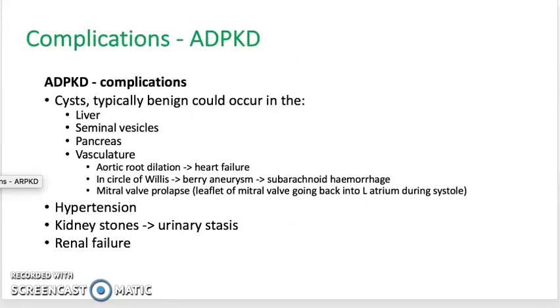The complications of ADPKD include the formation of cysts elsewhere in the body, because polycystin-1 and polycystin-2 are proteins expressed in other places as well. Typically, benign cysts could occur in the liver, seminal vesicles, pancreas, and also in the vasculature throughout the body. This could cause aortic root dilatation resulting in aortic regurgitation and heart failure. Cysts could occur in the circle of Willis where a berry aneurysm might be formed, and rupture of this will result in a subarachnoid hemorrhage. This can also result in mitral valve prolapse, where the leaflet of the mitral valve goes back into the left atrium during systole.